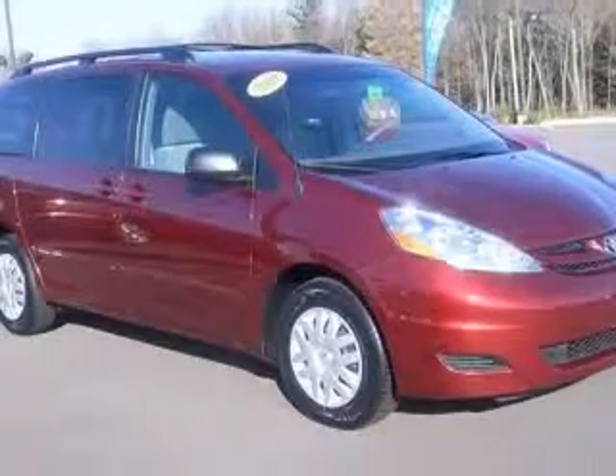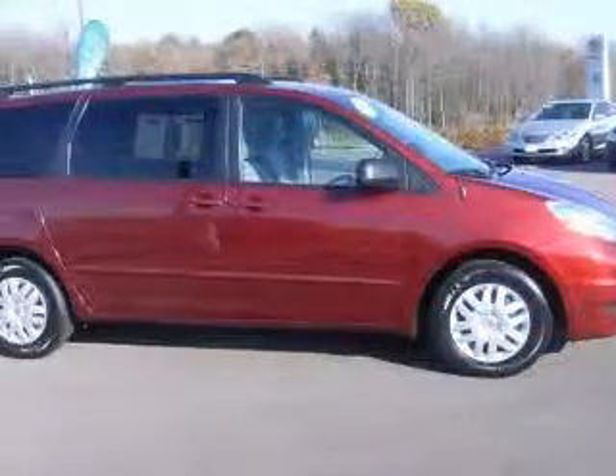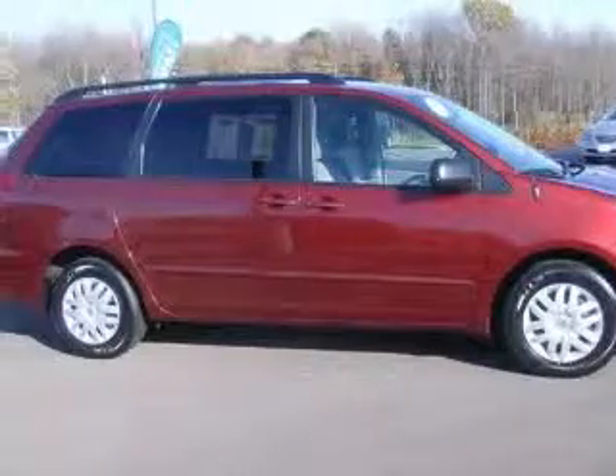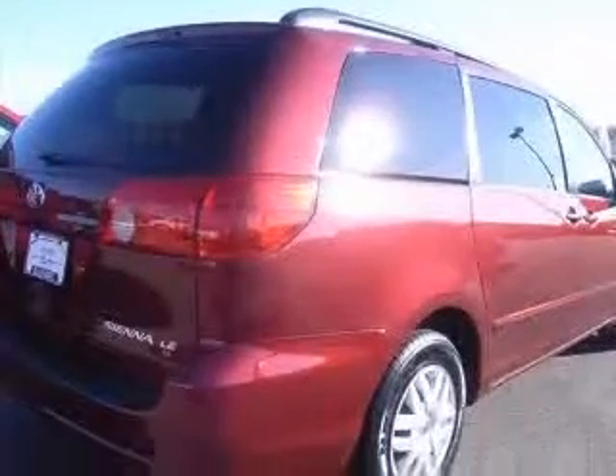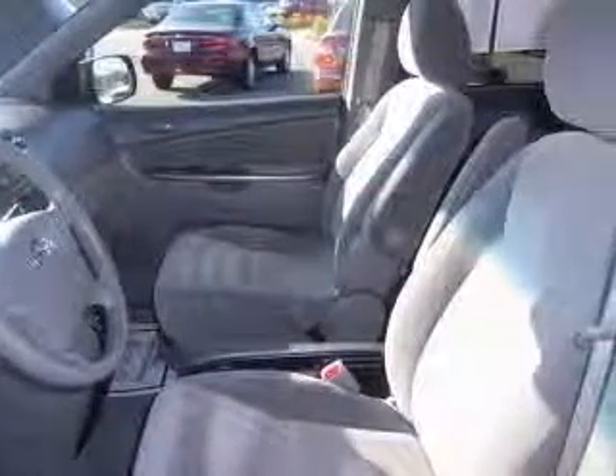This vehicle has a red exterior and includes the following options: 4-wheel ABS brakes, clock, in-dash, front seat type bucket, front wheel drive, head airbags, curtain first, second and third row.